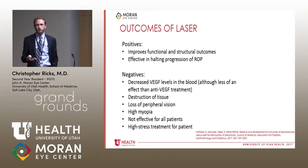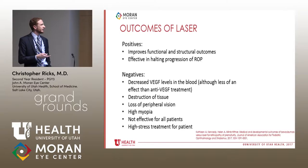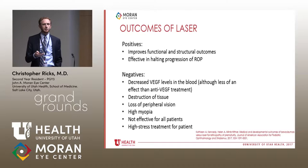Laser is currently the standard of care. Positives include improved functional and structural outcomes versus no treatment, and effective halting of ROP progression in most kids. Negatives include decreased VEGF levels in the blood — though less significantly than with anti-VEGF — destruction of tissue, loss of peripheral vision, and high myopia. We sometimes see these kids growing up to be minus 15 or minus 20. It doesn't work for everyone and is a very high-stress procedure for these babies.